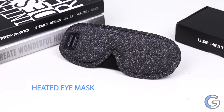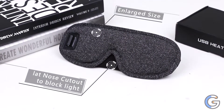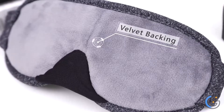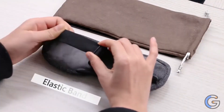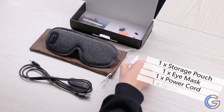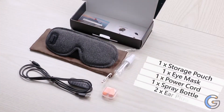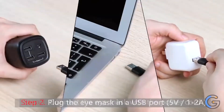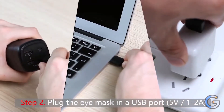Aroma Season Heated Eye Mask. This eye mask plugs into your USB ports to produce a smooth heat that's great for dry skin, puffy eyes, or headaches. The mask is filled with lavender to release a calming scent as it warms up, and you can choose from three temperature settings. The soft, smooth cover is removable and washable, so you can easily give it a refresh.